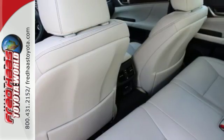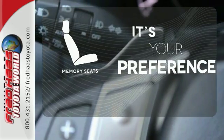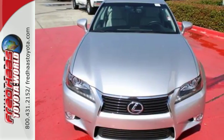Remote keyless entry, heated front seats with memory settings, and climate control give you luxury in motion. The memory seats will adjust to your preferred position so you are always riding comfortably. For a commanding presence, drive this GS350 home today.